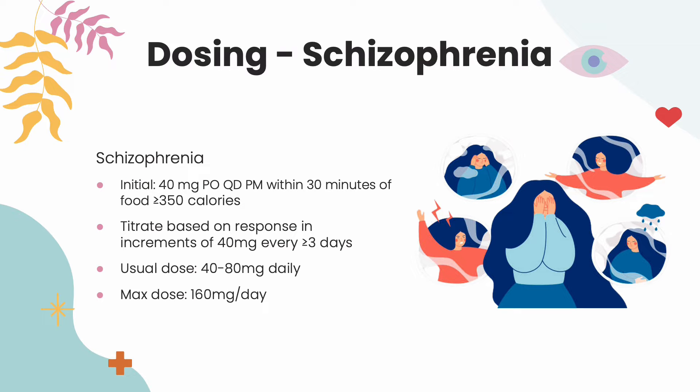For the only FDA-approved indication of schizophrenia, the initial dosing of Latuda is 40 mg by mouth once in the evening, within 30 minutes of a meal with greater than or equal to 350 calories. Based on the patient's response, the medication may be titrated up every three or more days by increments of 40 mg. Generally, patients take anywhere from 40 to 80 mg, but the max dose is 160 mg.